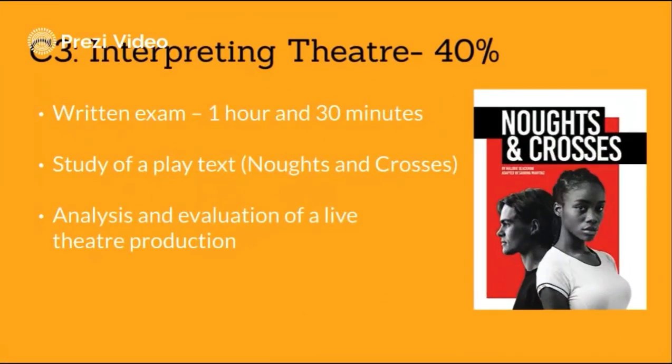Component 3 is interpreting theatre — the written exam — worth 40% of your overall grade. You will be assessed on your knowledge and understanding of the set text, Noughts and Crosses, which we will practically explore in lessons. We will also go to see an amazing piece of live theatre, which you will analyse and evaluate in the written exam.